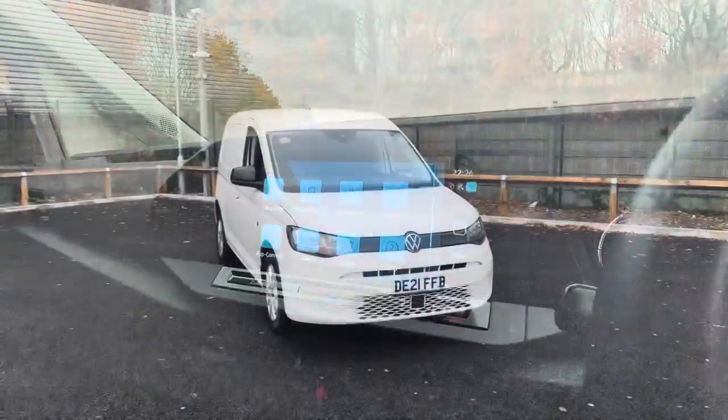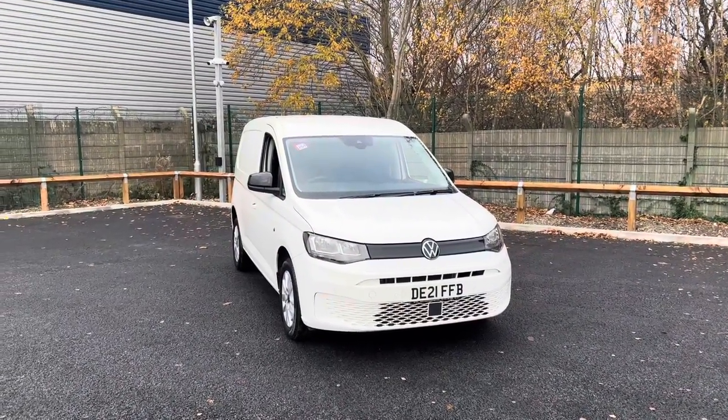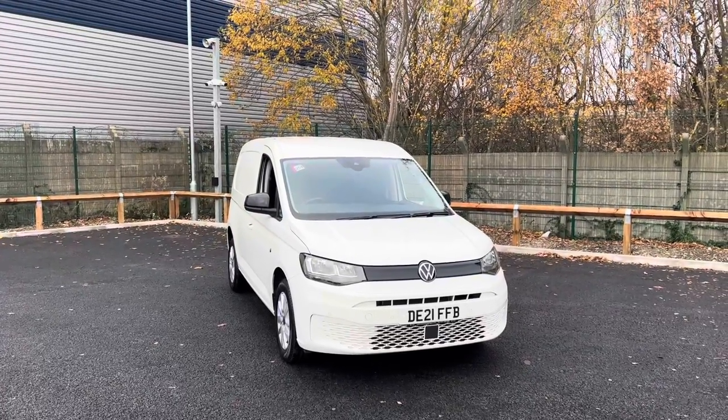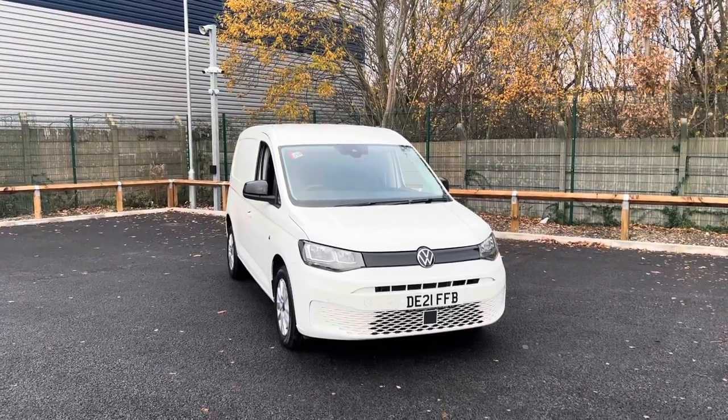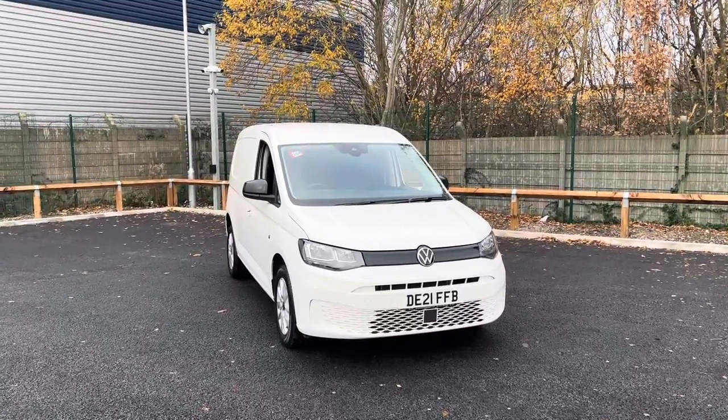This vehicle also has preparation for app connect. If you do require any more information or are looking to make an inquiry, please do not hesitate to give us a call on 0151 515 2911. I'm sure I'll be able to supply you with the finest quote. Thanks for listening and goodbye.